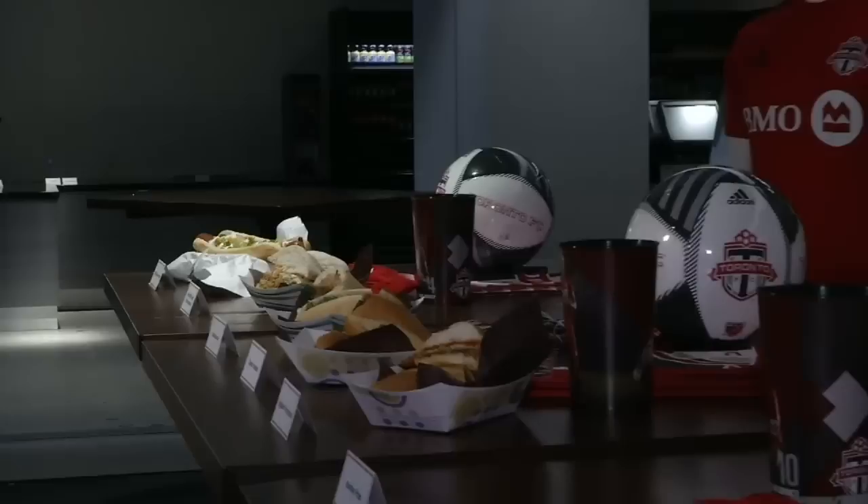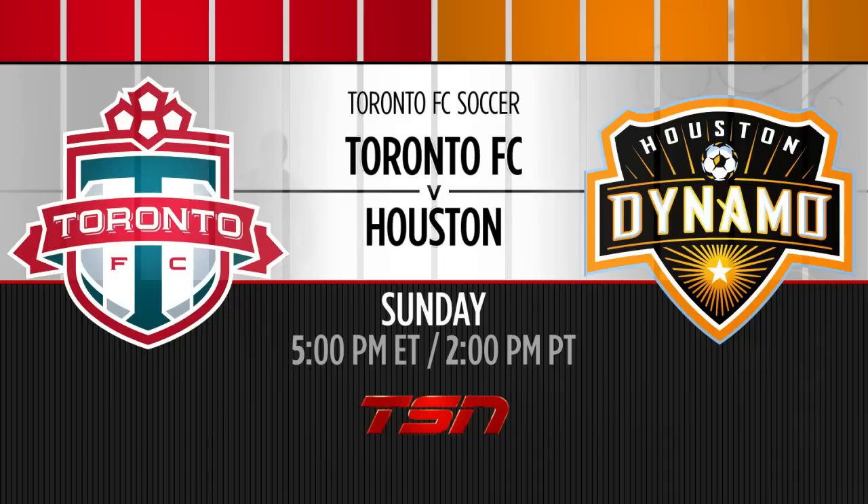You'll have your opportunity to sample these brand new menu items at Toronto FC's home opener, kicking off May 10th right here at BMO Field. Come out and support your Reds on Mother's Day.